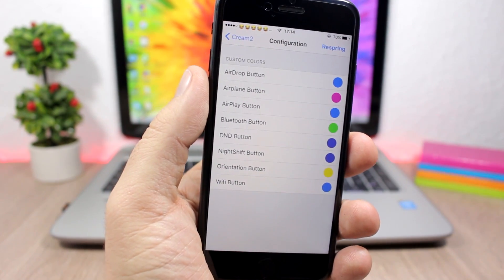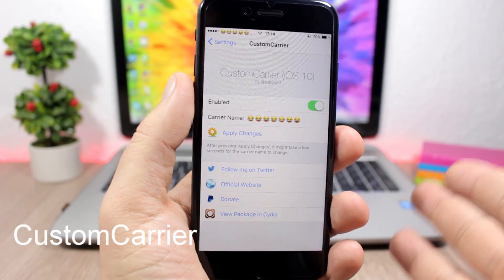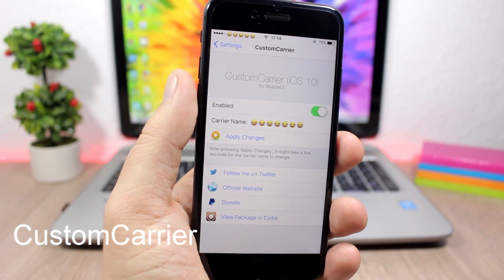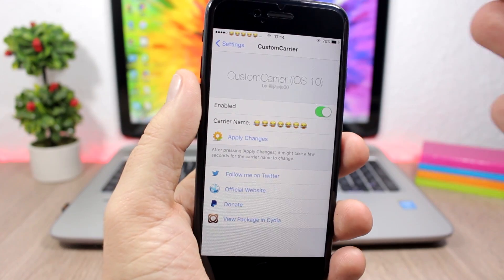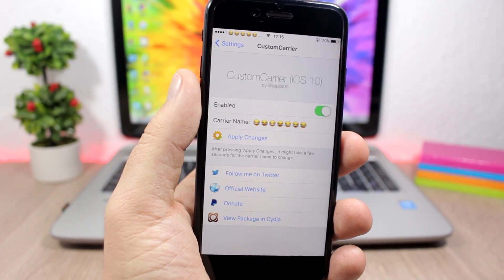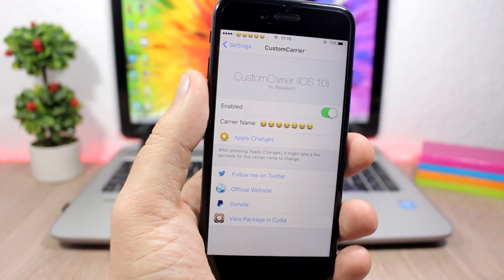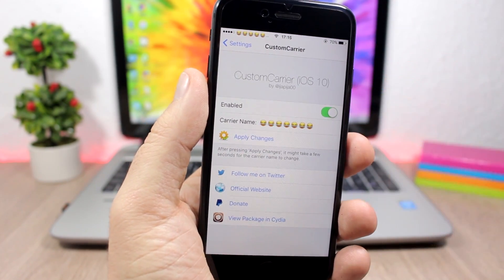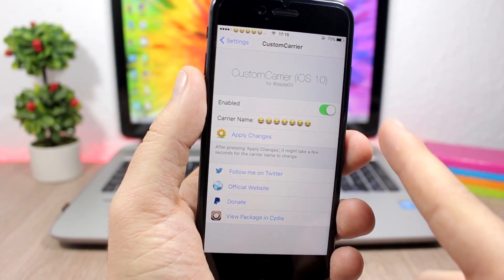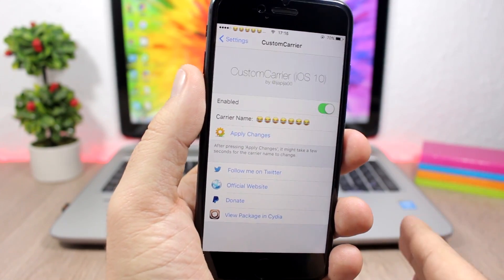The next tweak for this video is called Custom Carrier and it's for iOS 10. It allows you to set anything you want as the name of the carrier on the status bar of your device. You can see I have set some smileys as the carrier name. To do that, go to Settings, enable it, enter any text you want, and click Apply Changes for the changes to take effect.